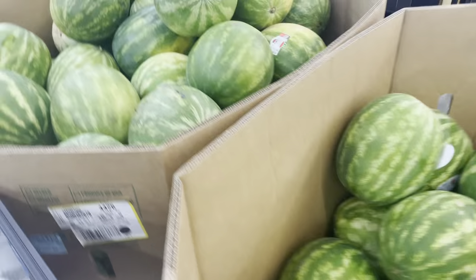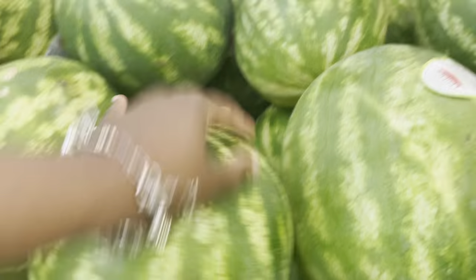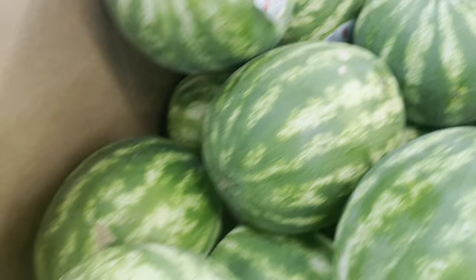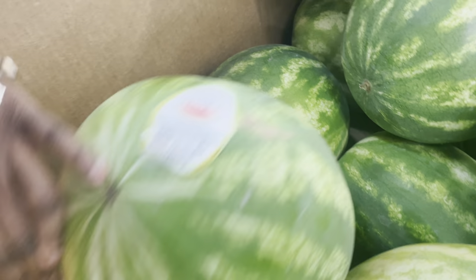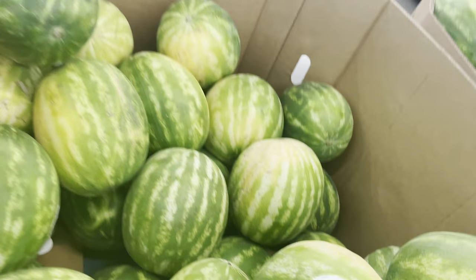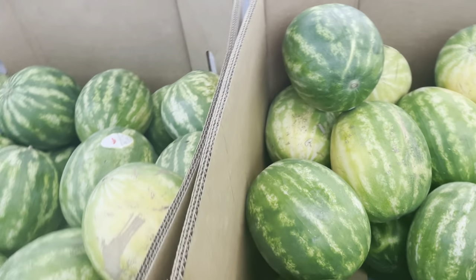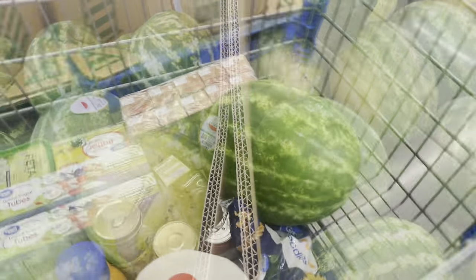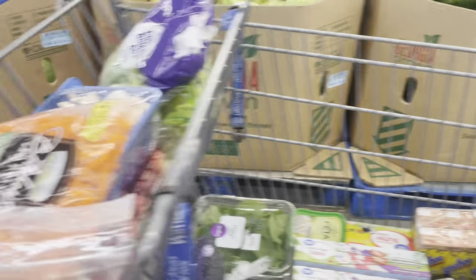I think I may get a watermelon but I don't know how to pick one out. The price is too good and my daughter loves watermelon. Let's look around — that one I'm not liking, you got some yellow on you. This one's looking promising but these are heavy. I'm picking up that one right there — I hope it's nice and juicy and sweet.